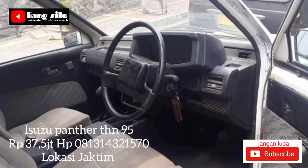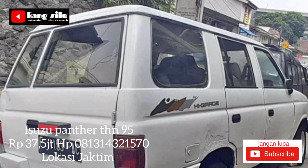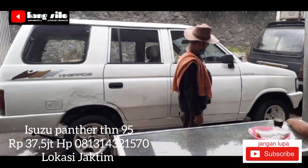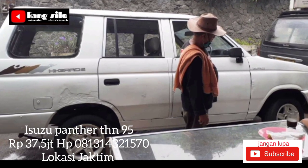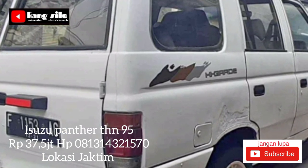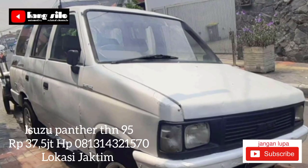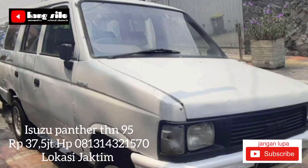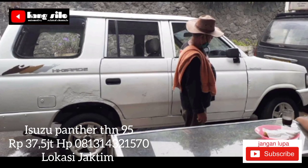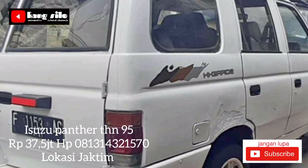Informasi mobil bekas berikutnya: Isuzu Panther tahun 95, surat-surat lengkap, bodi masih bagus, AC, power steering, pelek racing. Untuk keterangan lebih detail, teman-teman yang berminat atau tertarik bisa langsung telpon ke nomor yang telah kami cantumkan. Isuzu Panther tahun 95 warna putih ini ditawarkan dengan harga Rp37 juta 500 ribu.